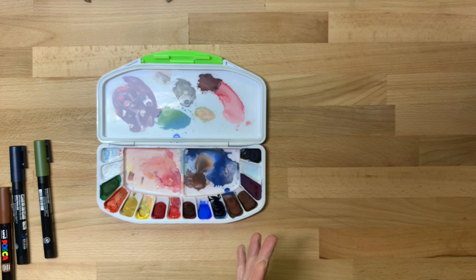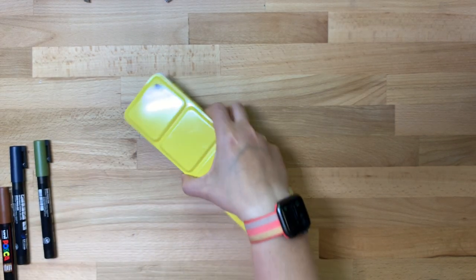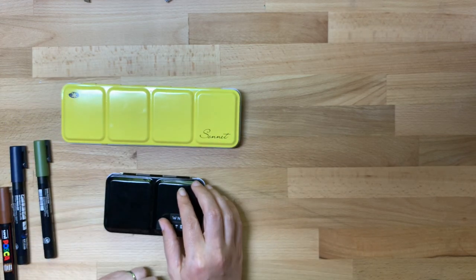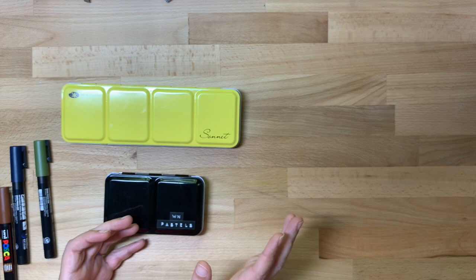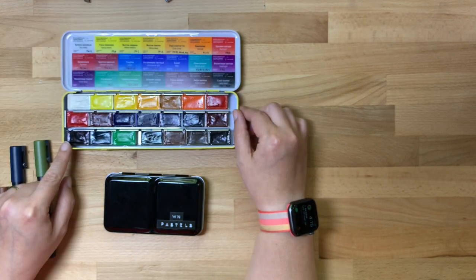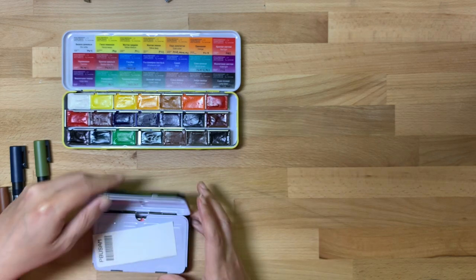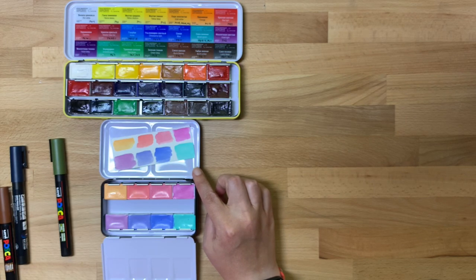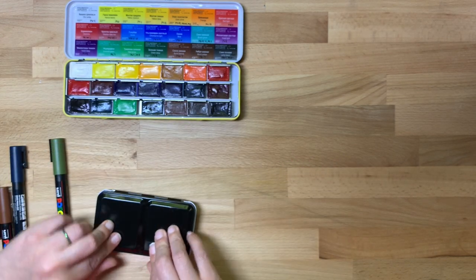I purchased two sets from Ev Bolt — she's very prolific on YouTube. She sold me her Sonnet watercolor set in the yellow tin, and I also bought her set of White Nights pastels. To be honest, I have a hard time figuring out how to use pastels, but they're so pretty I had to. So those have joined my collection.